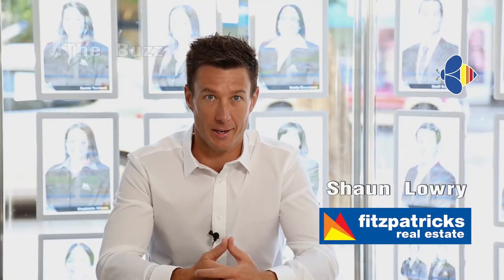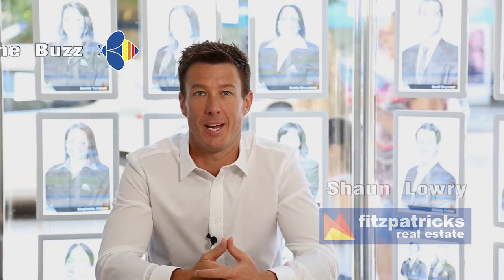Hi, I'm Sean Lowry from Fitzpatrick's Real Estate, and welcome to the second buzz of 2017.